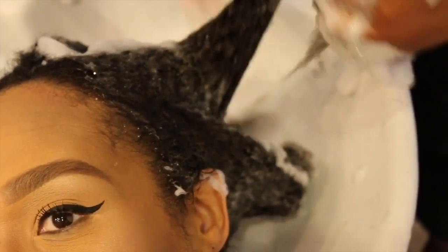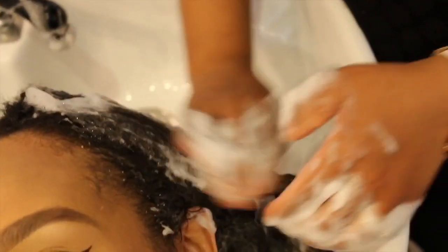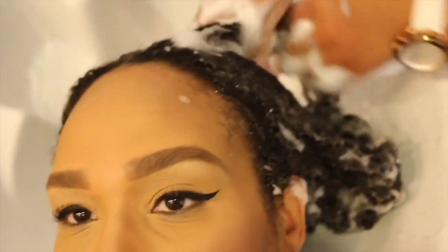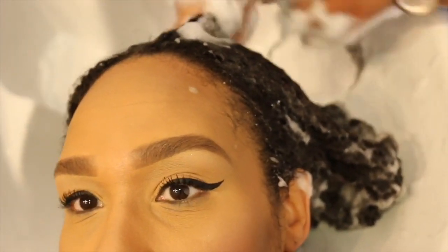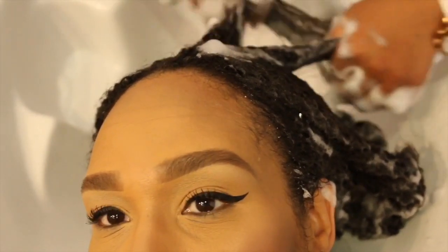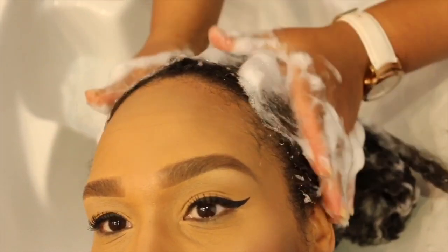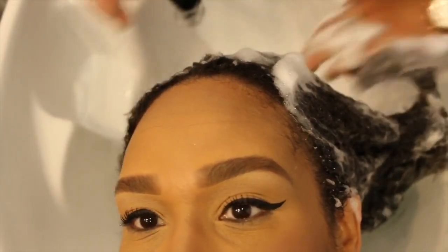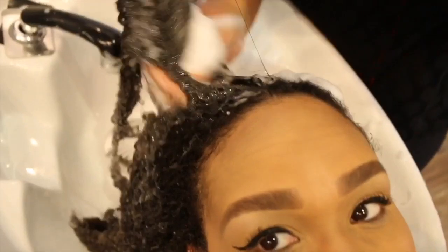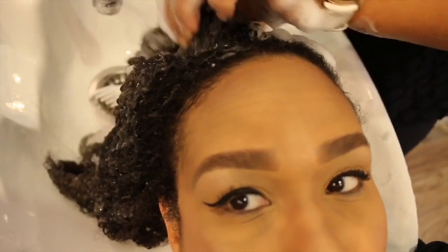Making sure every inch of her scalp is saturated with the shampoo. If you notice, I separated her hair — I split it down the middle first. The reason we start in the middle at Huetiful is because we tend to just work around the edges and along the strand and never really start in the middle. This is the most troublesome area for most people — it's dry, unmanageable. So if you apply all of your products starting right here, you'll make sure that area is getting the TLC that it needs.